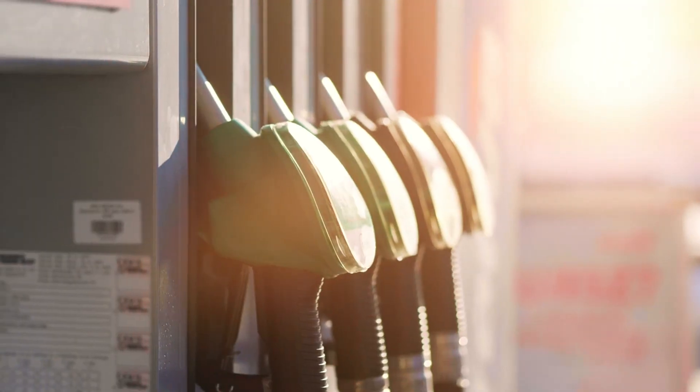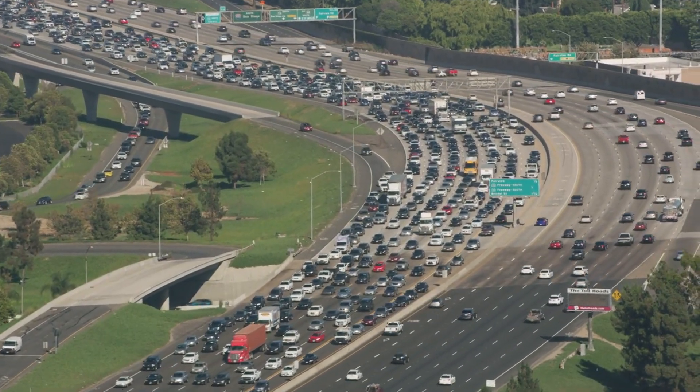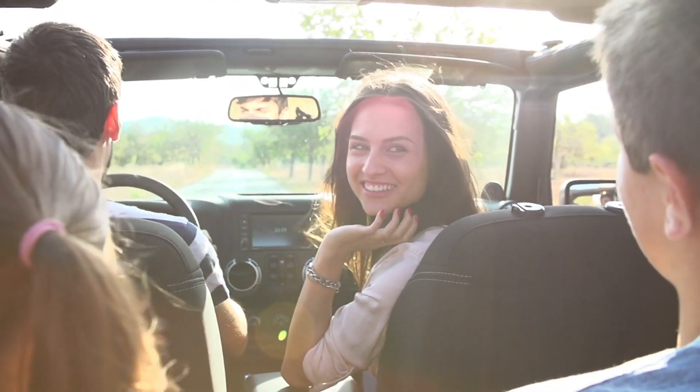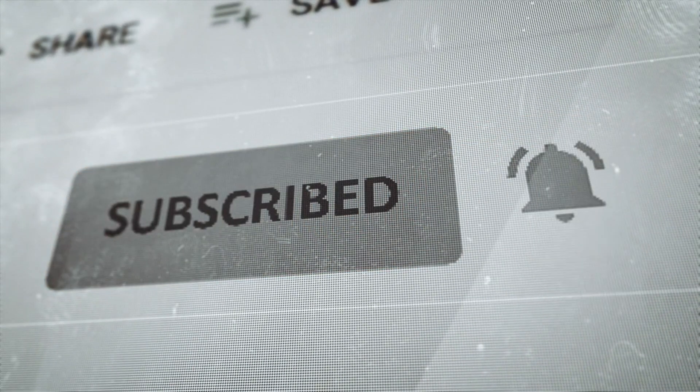The disparities between gasoline and diesel fuels transcend mere chemical composition. From ignition mechanisms to combustion kinetics, each fuel type bears its unique imprint, shaping their applications and efficiency across diverse engine types. We hope you've found this exploration of the differences between gasoline and diesel fuels enlightening. If you've enjoyed this dive into the world of fuels, don't forget to like and subscribe to our channel for more insightful content.